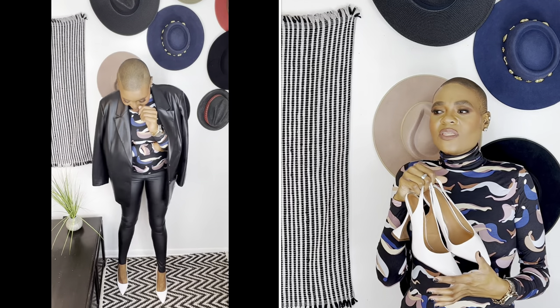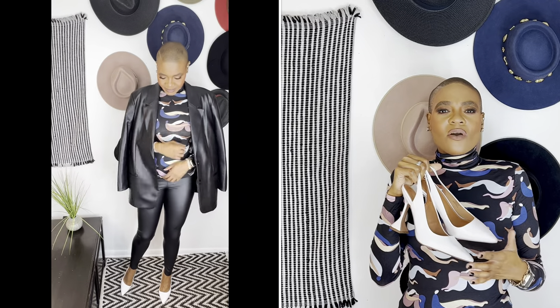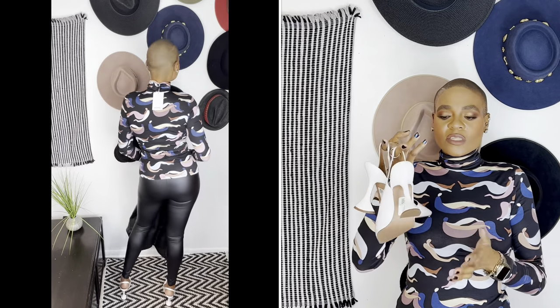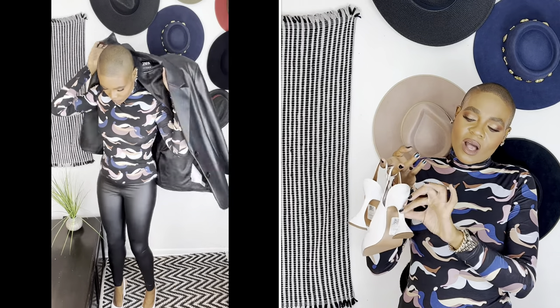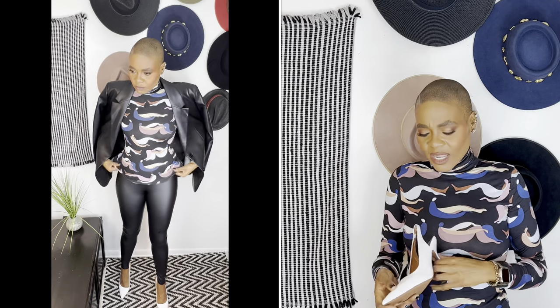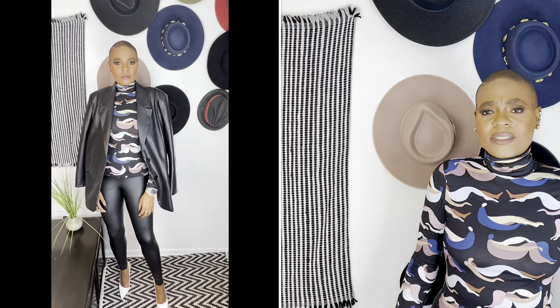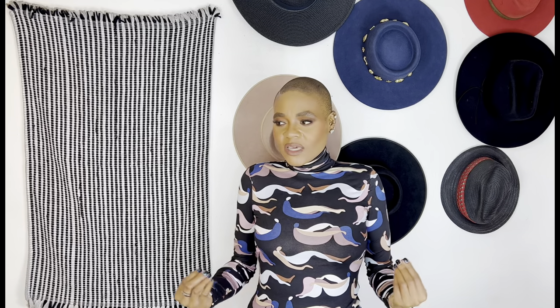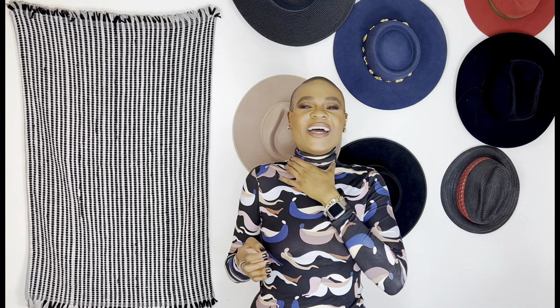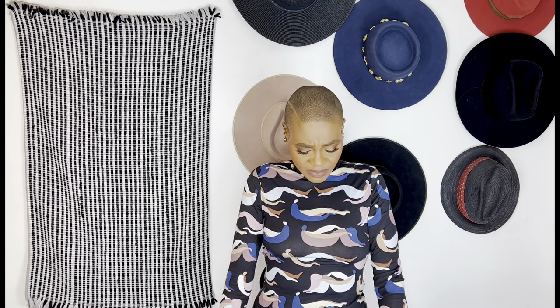I paired the look with these cute, absolutely adorable white heels — they play on the Amina Muaddi heel that flares out. I love these; they're simple in the front and extremely comfortable to walk in. This look is fun and edgy — you can wear it for date night, a casual outing with the girls, brunch, anywhere. I love how this turtleneck actually hugs the neck; the sleeves are long enough.